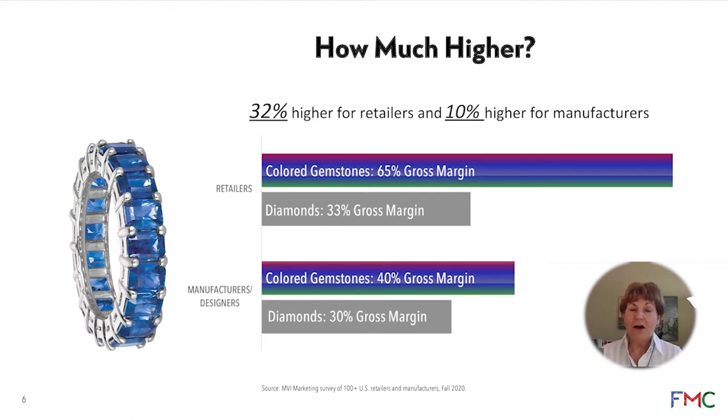Now, all this research was done in the US or North America, but we do a lot of research in Europe also and it's really the same issues going on in Europe and South America and even in Asia. Asia has a stronger colored gemstone market, but still the margin levels are higher for everyone almost globally.